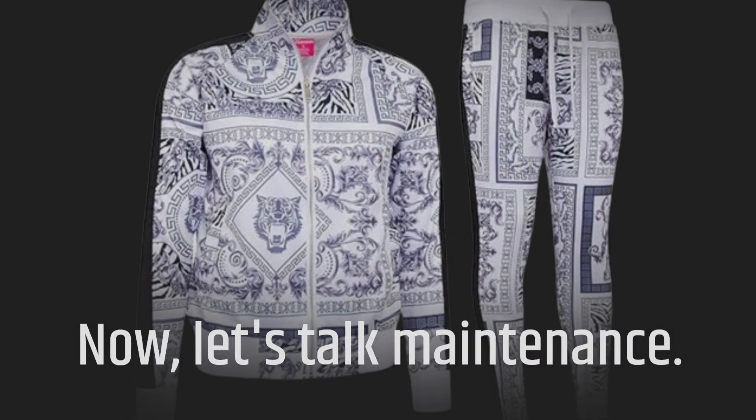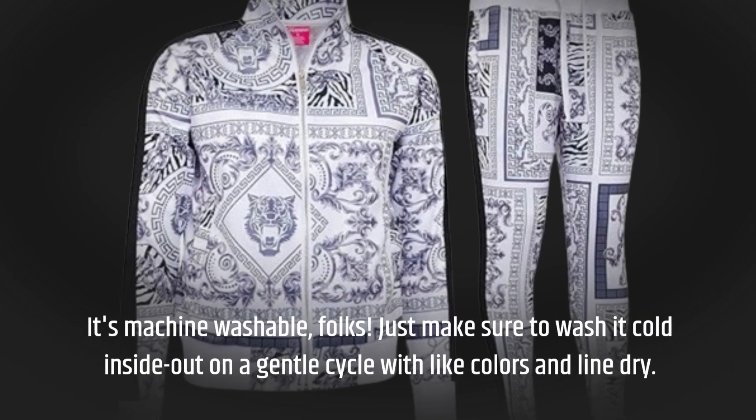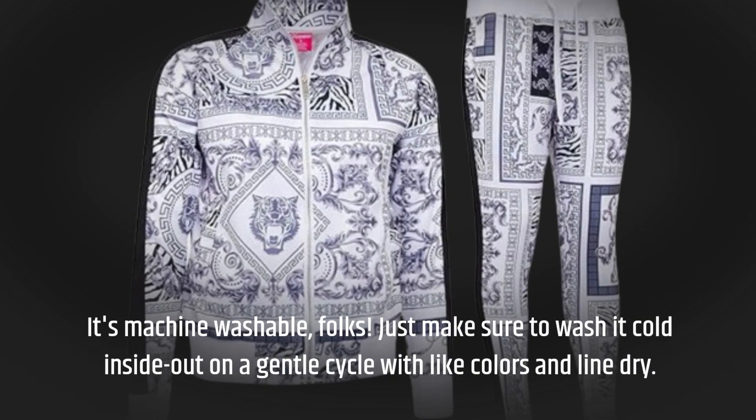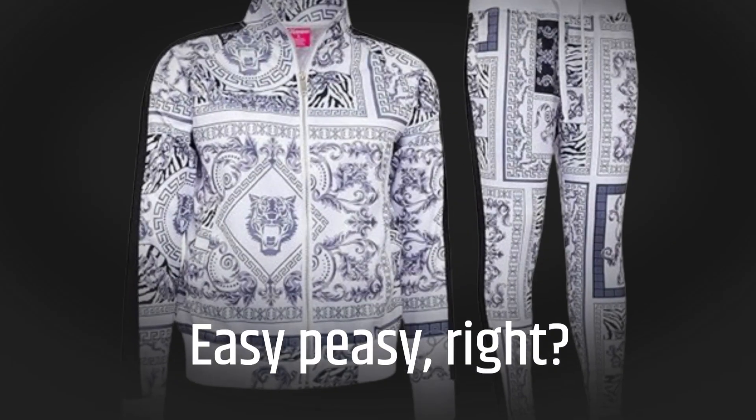Now, let's talk maintenance. It's machine washable, folks. Just make sure to wash it cold, inside out, on a gentle cycle with light colors, and line dry. Easy peasy, right?